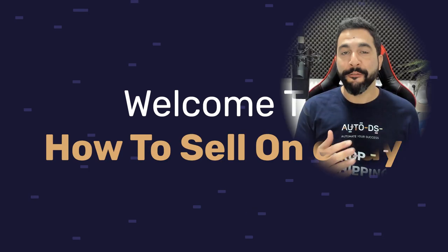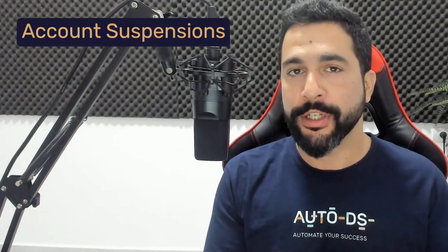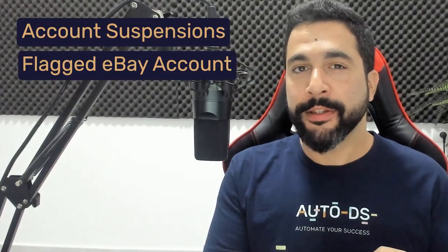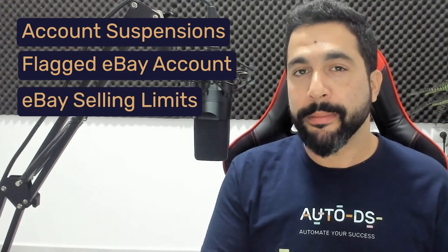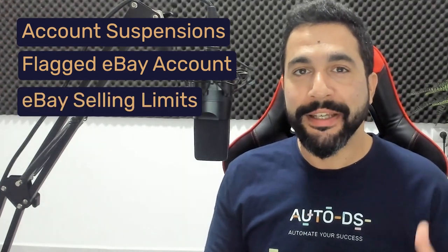Welcome to How to Sell on eBay, the full step-by-step beginner's guide where I take you hand in hand as we create a successful eBay dropshipping business — without worrying about account suspensions, eBay flagging accounts and decreasing sales and visibility, and eBay's selling limits which limit us from expanding and scaling right from the start. I'm going to go over all of this and so much more inside, so watch this quick intro and let's go.